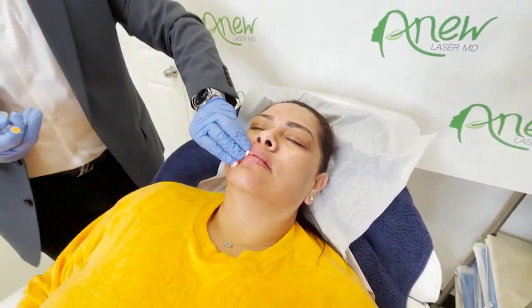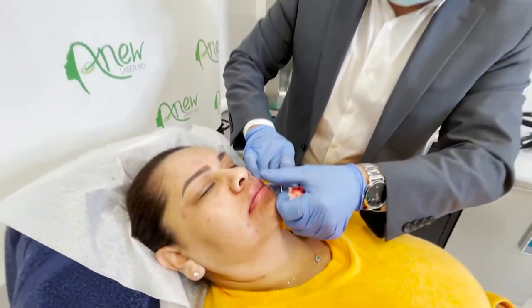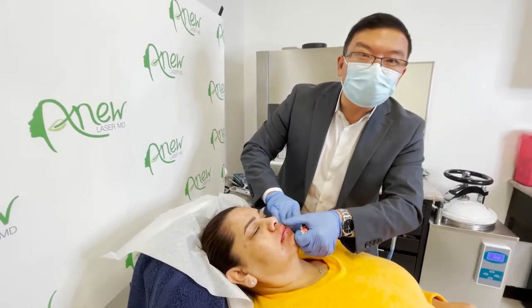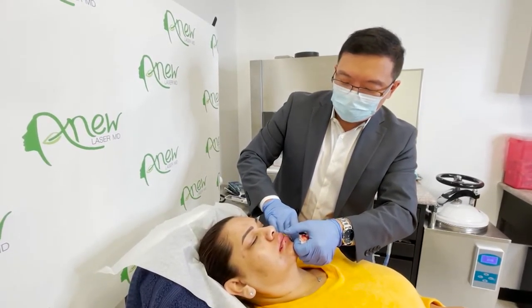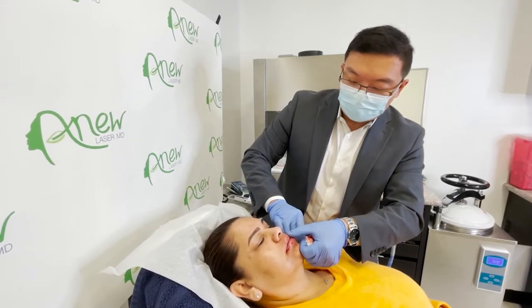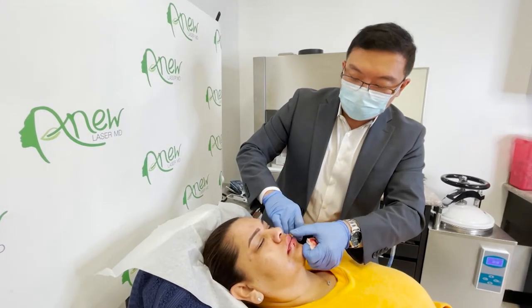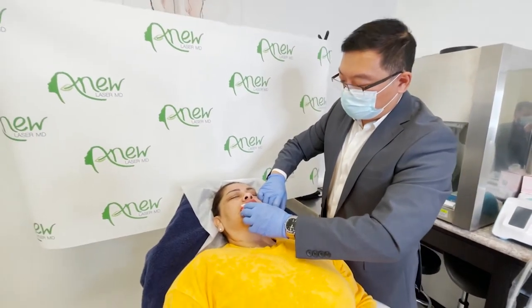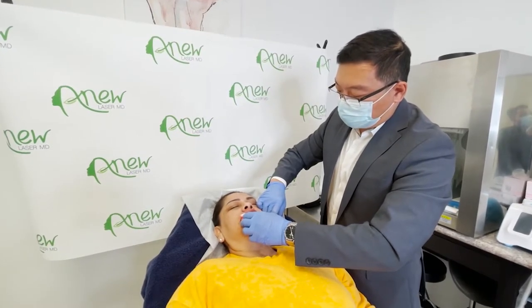I'm going to come across to the other side for the lip enhancement. I'm good about not wasting shots — I can essentially get it done with five pokes. Some techniques require much more, and that's called the Russian technique. I prefer five pokes to get the job done.